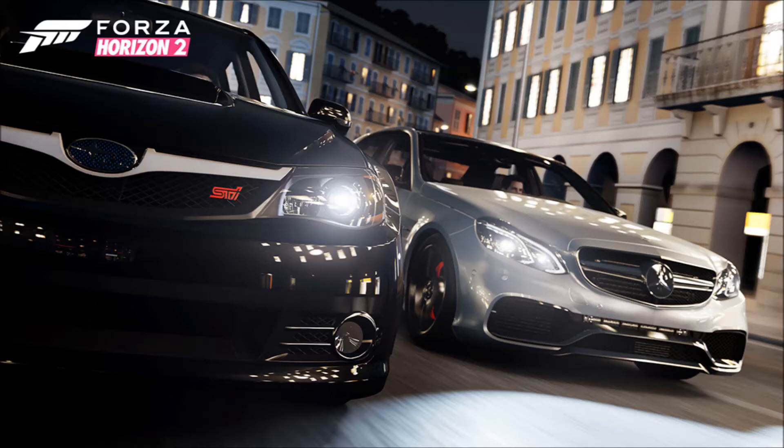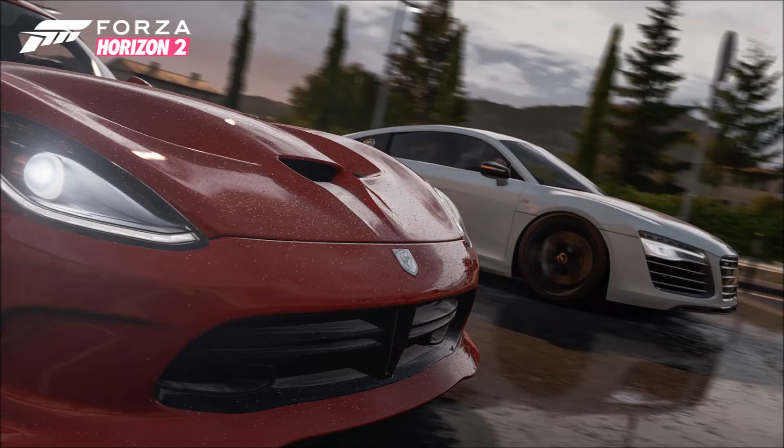Next up we have the 1966 Ford GT40 MK2 — I ended up googling the images but I don't quite remember what it looks like. After that, the 2004 Maserati MC12, which I think we had in Horizon 1 as well. It's a really long car — almost like a boat — but a really cool one.